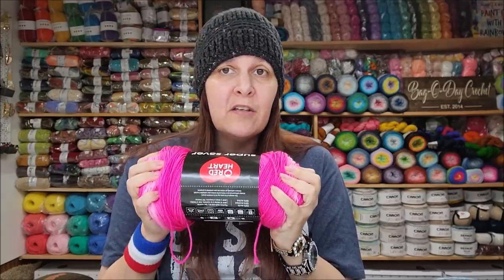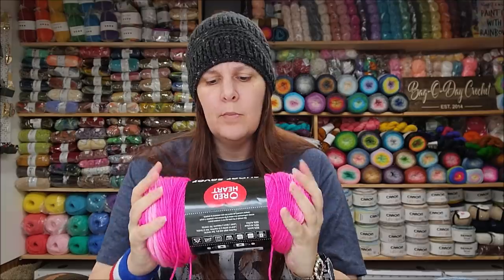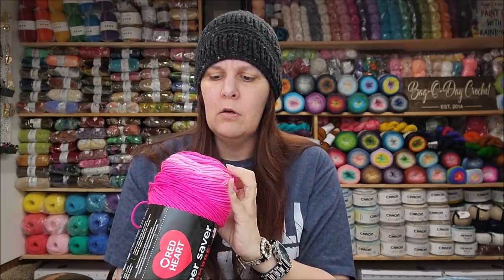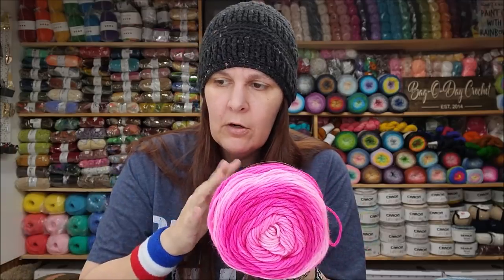The feel of the Red Heart Super Saver is that it's not the softest yarn in the world, but that's what it is — it's a super saver value yarn. It's a number four weight value yarn. The colors though are gorgeous.